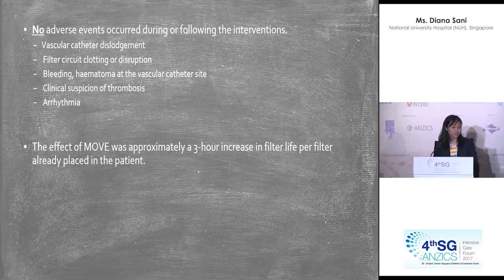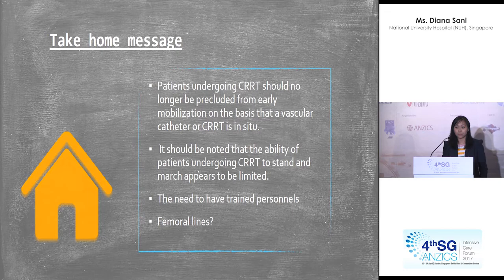The effect of this intervention, named MOVE, surprisingly resulted in a three-hour increase in filter life per filter already placed in a patient. The take-home message is that just because patients are on femoral lines or on dialysis, it should not preclude them from early mobilisation simply because they have a vascular catheter or CRRT in situ.